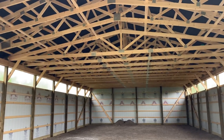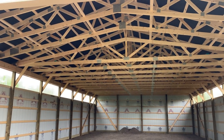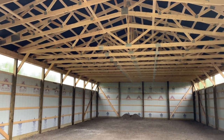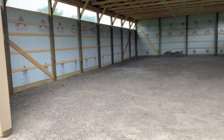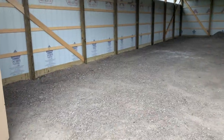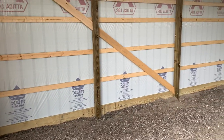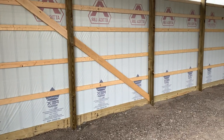We obviously make our own trusses at Seneca Truss, right on our location at Attica Lumber. This building had six-by-six posts, subject to what the owner — whoever's paying the bill — wants.